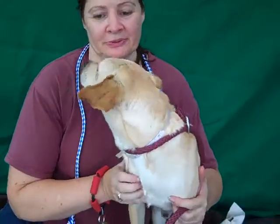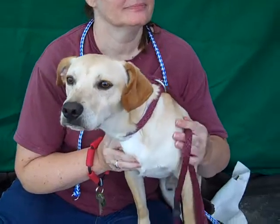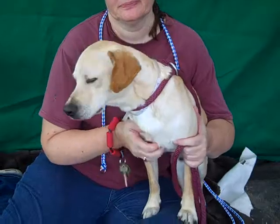This little sweetie is Rupert, and Rupert's ID number at the Baldwin Park Shelter is A4835143. He's a male, a tan, sort of a pocket Labrador.